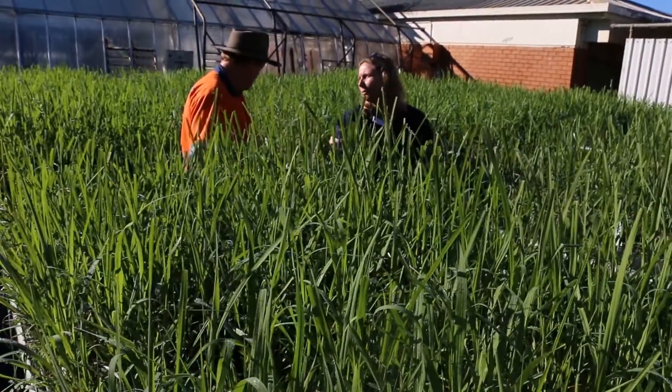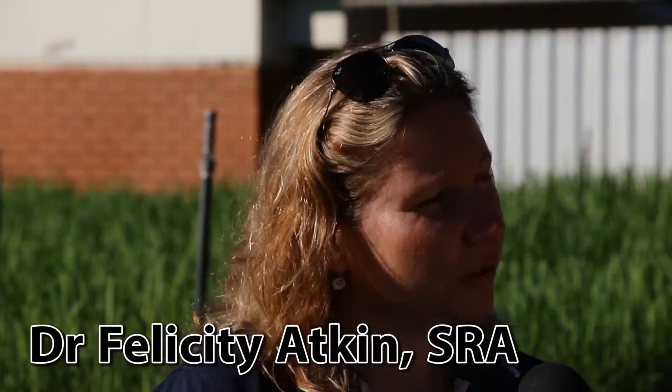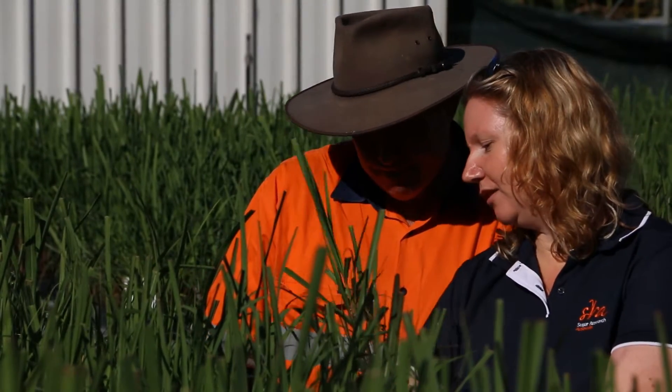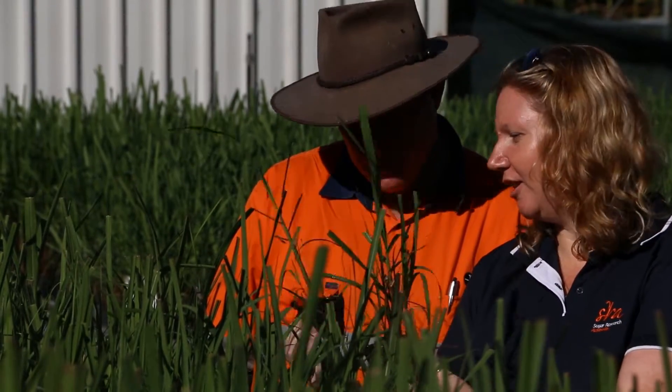The two new varieties that we're releasing this year, SRA 6 and SRA 7, they're both high yielding with moderate to low sugar content, but compared to the two major commercial varieties that are grown predominantly here in the north, they are actually more productive in terms of sugar yield.